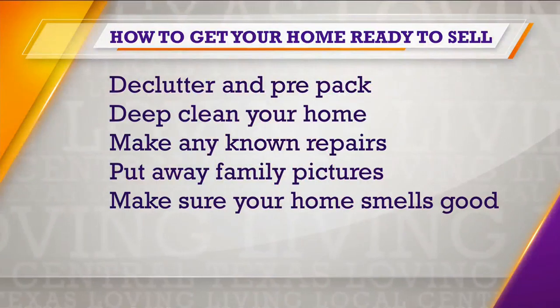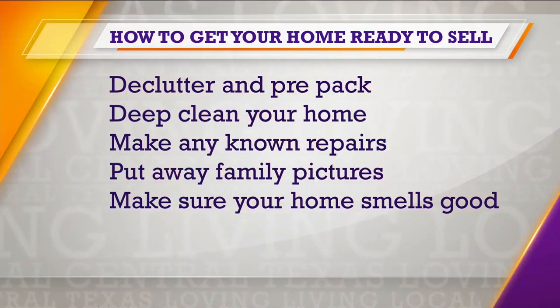That ceiling fan you forget about, those baseboards — clean the home. And one of the things on the list: make sure your home smells good and put away those family pictures.